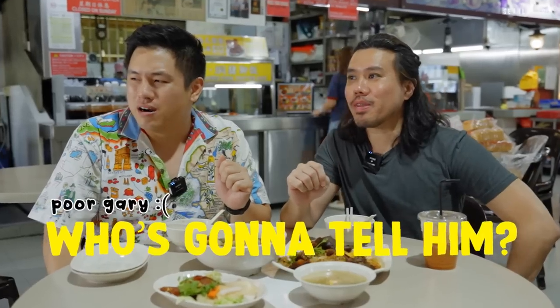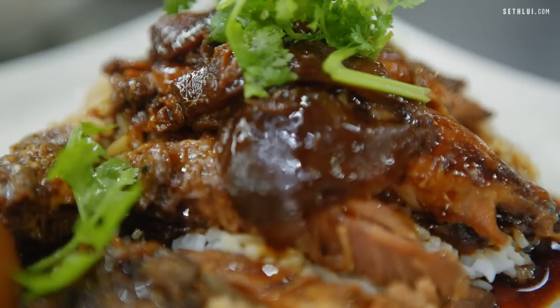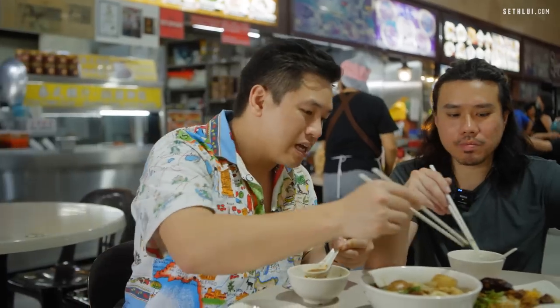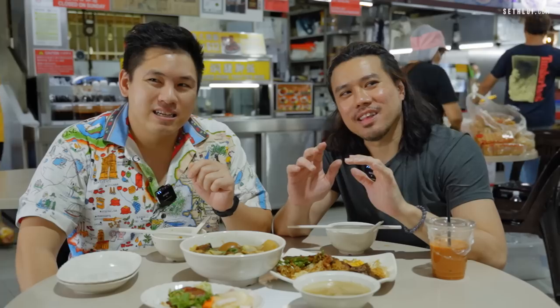The braised pig trotter is probably one of the better ones I've had. I'm really full though. Gary spots ice cold beer nearby — how do we feel? This is a class act, really solid. This is the definition of a hidden find. The pig trotter's sauce is gelatinous — it clings to the rice better than watery versions.